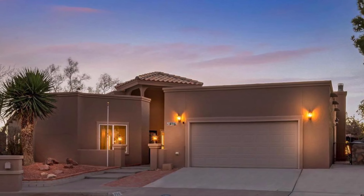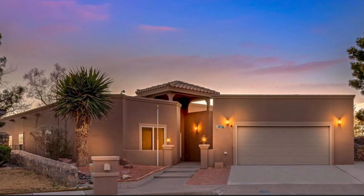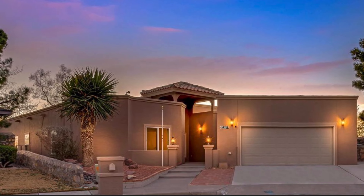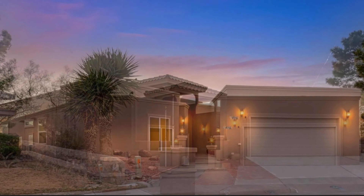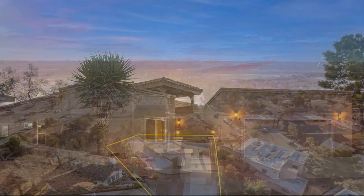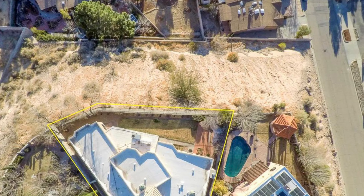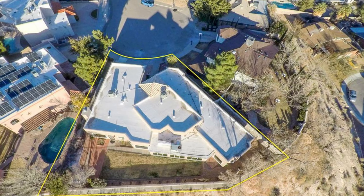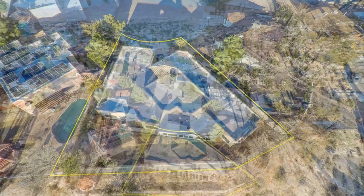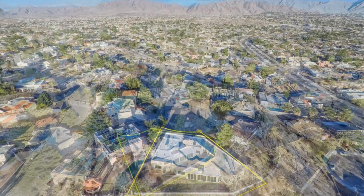Hey, what's up guys? My name is Daniel Lopez with Invest in You Finance, and today we are going to be talking about the house that I talk about in all of my videos. This is the beautiful home that I purchased in 2016. I purchased this home for $240,000 and I was able to sell it last year for $489,000.